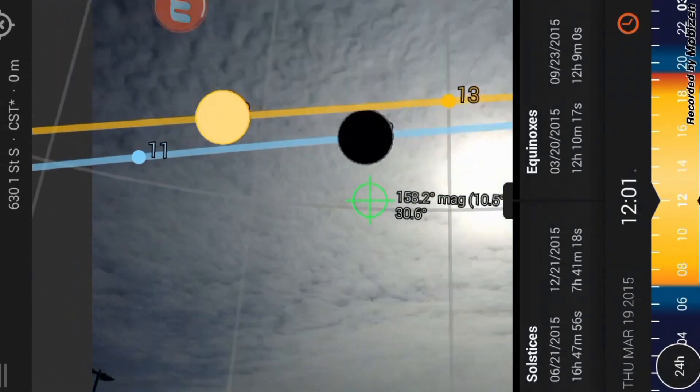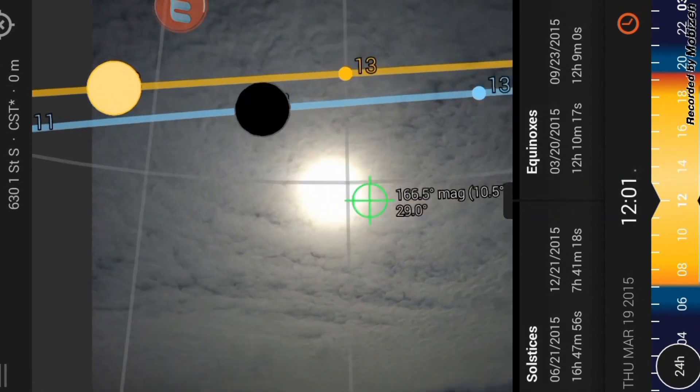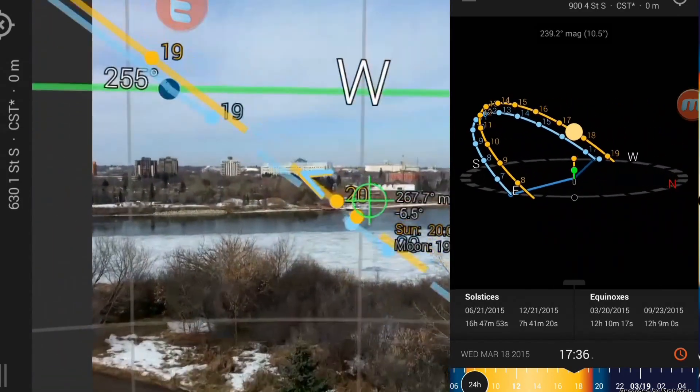Today I'm going to be reviewing the Sun Surveyor app for Android and iPhone operating systems. It's a very useful app that gives you a variety of options for tracking the trajectory of the sun and moon.